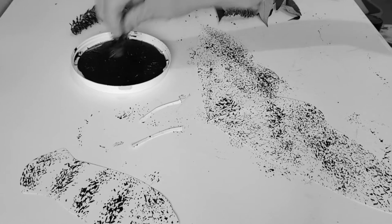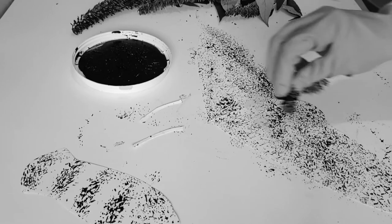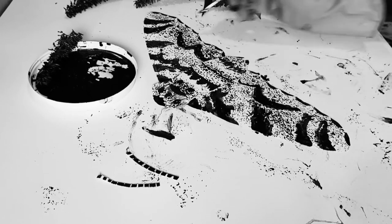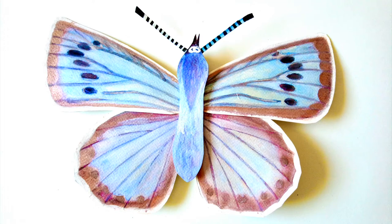Many moths have patterning that mimics the background of their habitat, making them extremely well camouflaged. You could try printing ink or paint on with leaves, bark and other found materials. Some of them also have areas of iridescence on their wings; you can use a pearl lustre paint or mica to achieve this kind of effect.